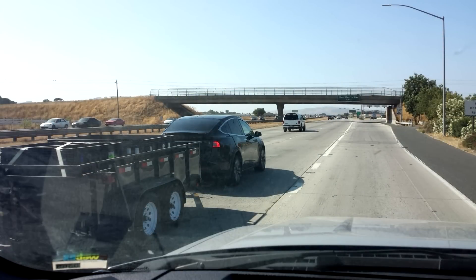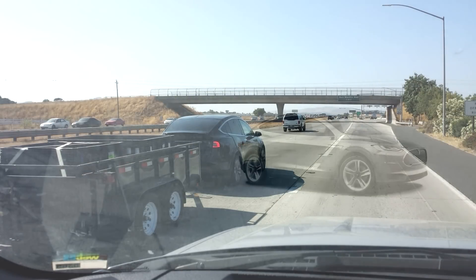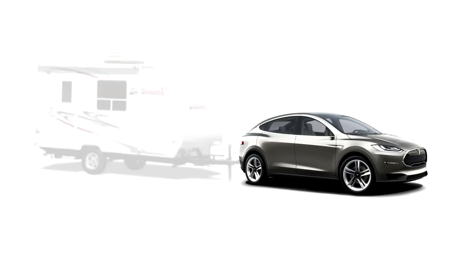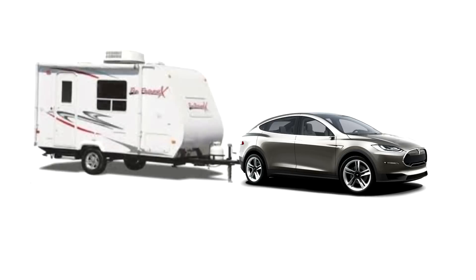So this is a very interesting situation for us RVers. Because technically what you could do is if you were to lease or buy a Model X and you were to have a small trailer, it would be very interesting to see how far across the country you could get, as long as you were going each night to an RV facility that had full hookups, meaning it would have the ability to charge your vehicle overnight.